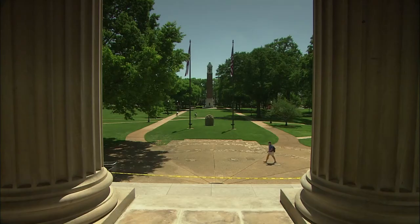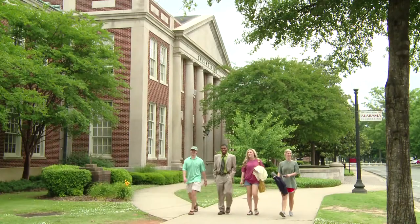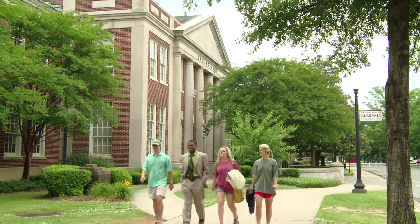The last seven or eight years has been a tremendously exciting time for us in the College of Engineering. Our undergraduate enrollment has grown from 1,600 students to about 3,600 students. Our freshman class has grown from 350 to about 1,200 students. And the really neat thing about it is we've grown in quantity, but we've also grown in quality as well.